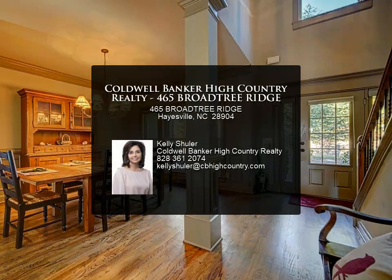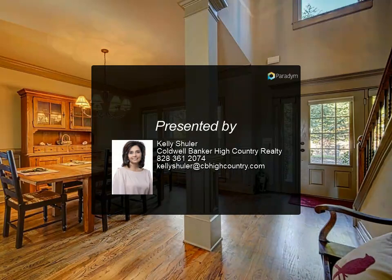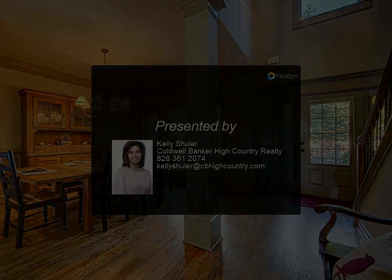Hayesville. For more information, review the details below or contact Kelly Shuler at 828.